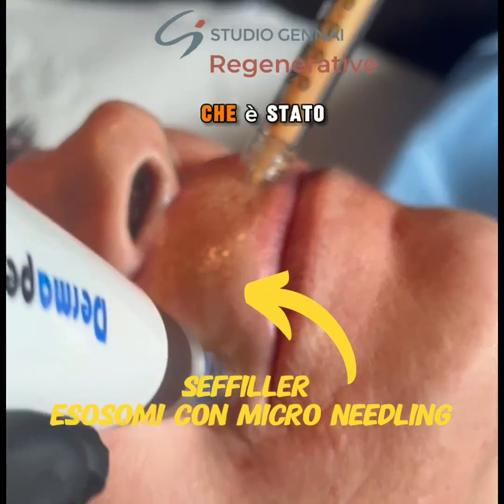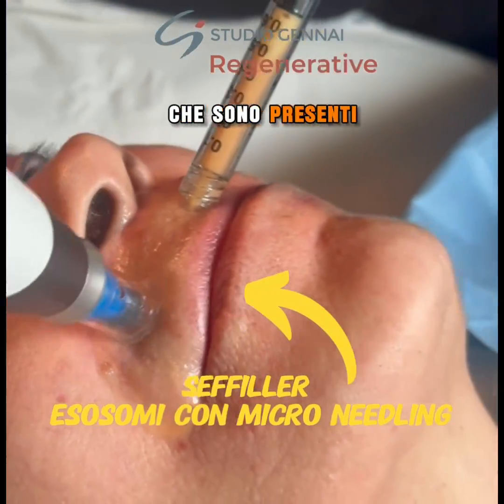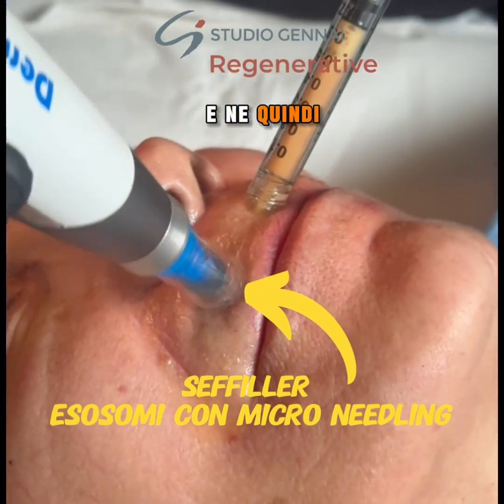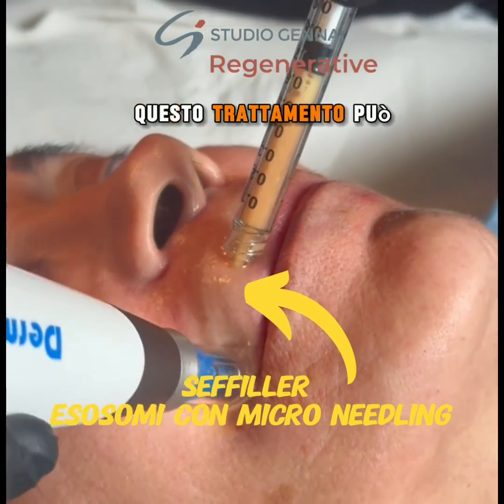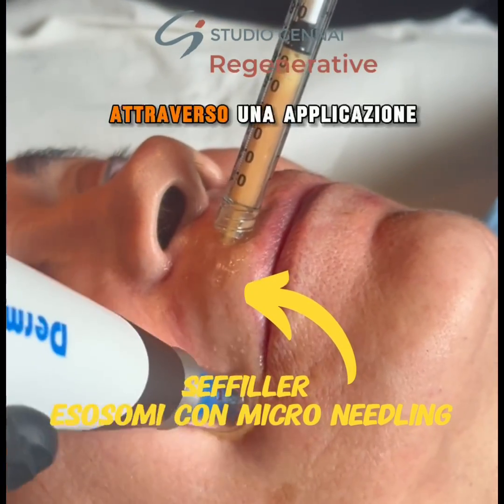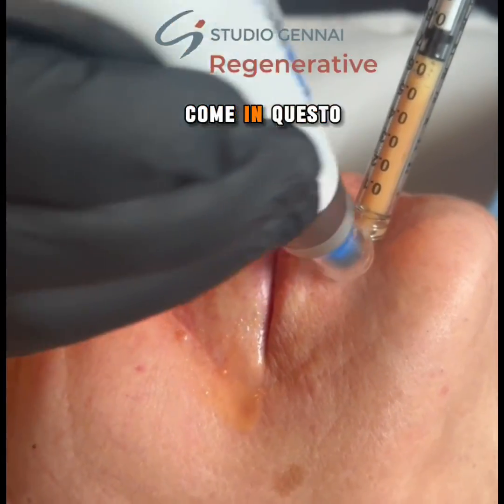Recent research has revealed that these tiny microparticles are present in cephalar and consequently in autologous regenerative therapy. This treatment can be administered topically through the application of a specialized cream and facilitated through microneedling, allowing the cells and exosomes to effectively penetrate the patient's skin.